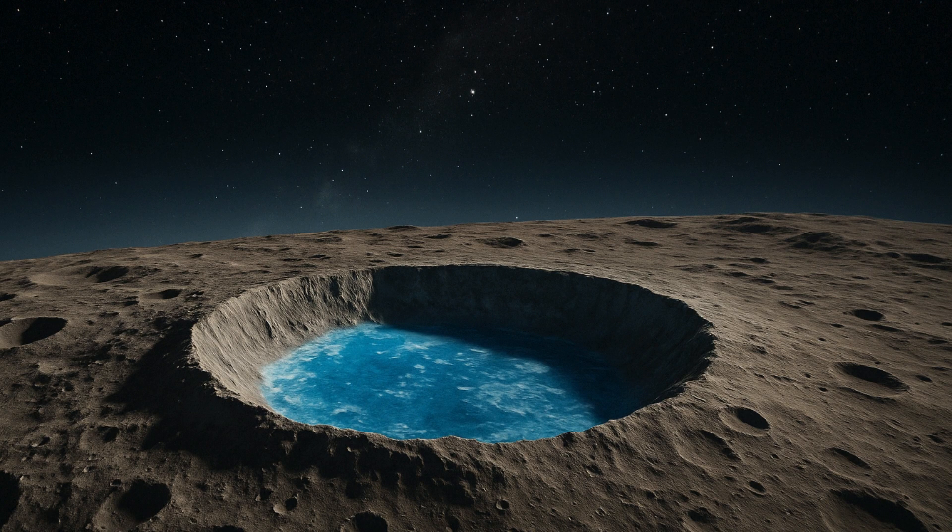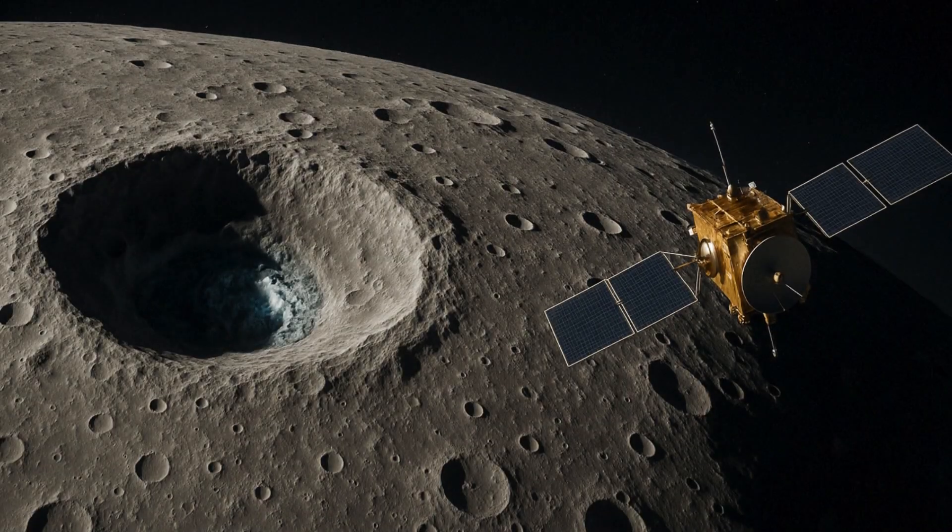Regarding the possible origin of this lunar water ice, the study shared by ISRO confirms the hypothesis that the primary source of subsurface water ice in the lunar poles is outgassing during volcanism in the Imbrian period.